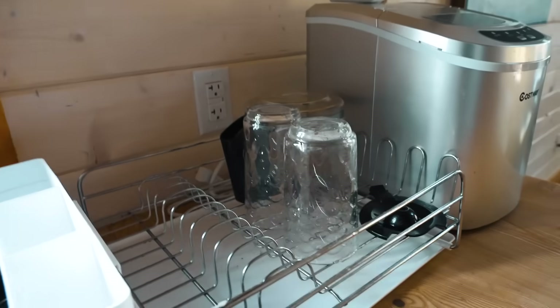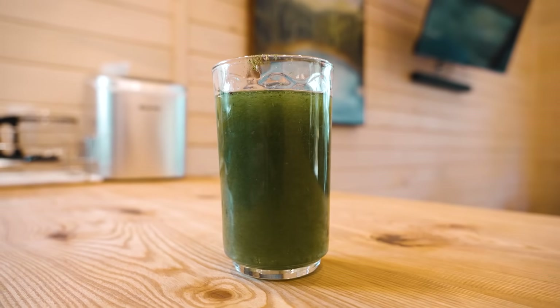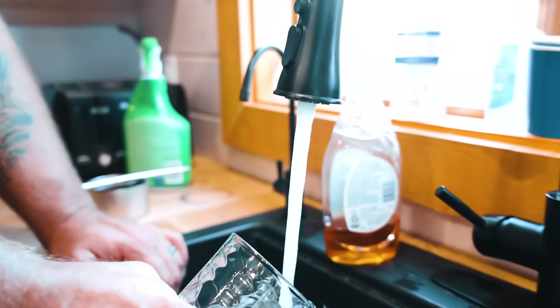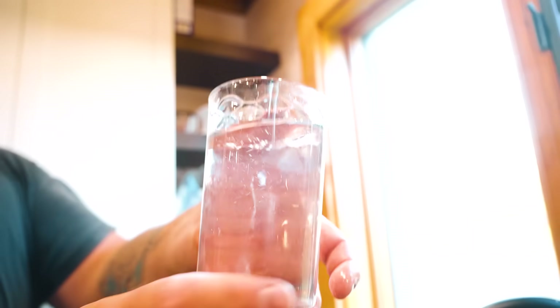Here we have it. This is maybe a little accentuated from what the water normally is, but you saw it — it was straight out of the bay. And this is the main tap, not even the drinking water tap. It looks a lot better. Which one do you want?